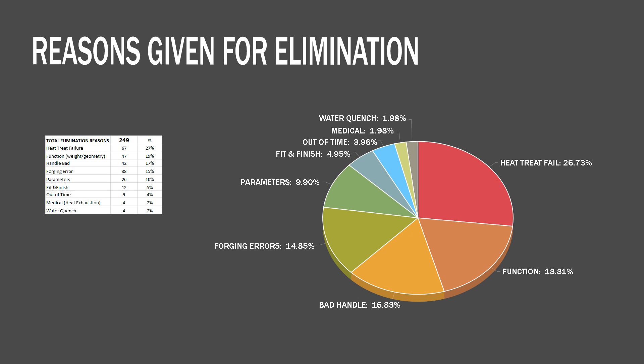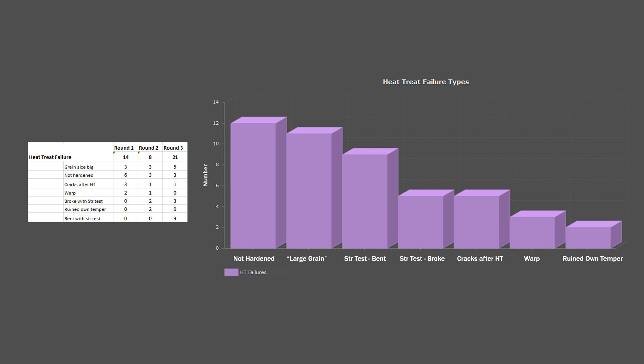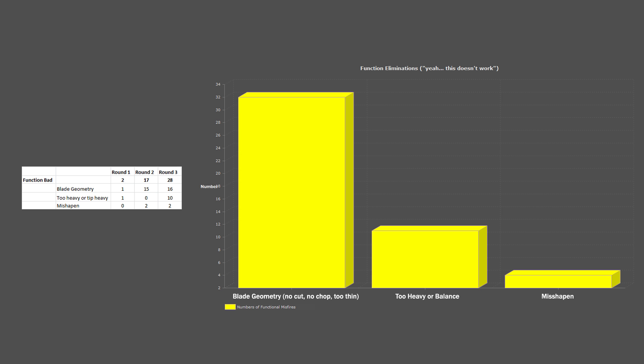Based on the categories we've discussed, here's the overall list of forged foul-ups that judges did not excuse. Heat Treat tops the list, and if we drill down, Not Hardened is the number one issue, followed by Large Grain — a criticism that's growing in popularity — then strength testing failures such as bending, breaking, cracks after heat treatment, warping, and two contestants who ruined their own temper trying to straighten blades with heat. Next up is Bad Functioning, which is primarily blade geometry: lots of issues with cutting, chopping, stabbing, and being too thin — which I think accounts for some rolled edges.